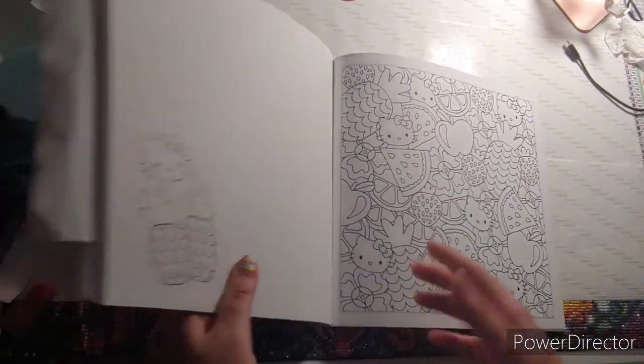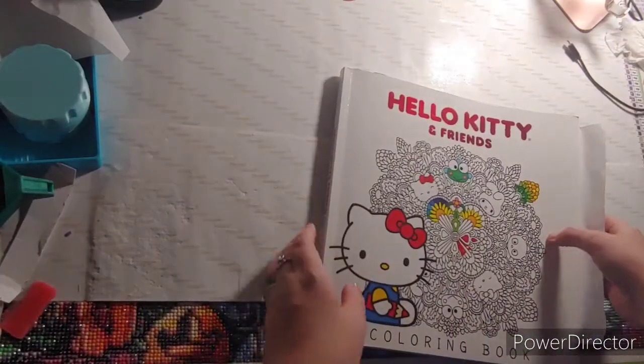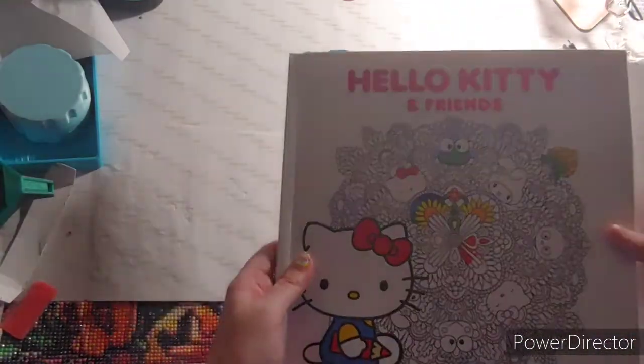Lots and lots of fruit, and that came out of Hello Kitty and Friends.